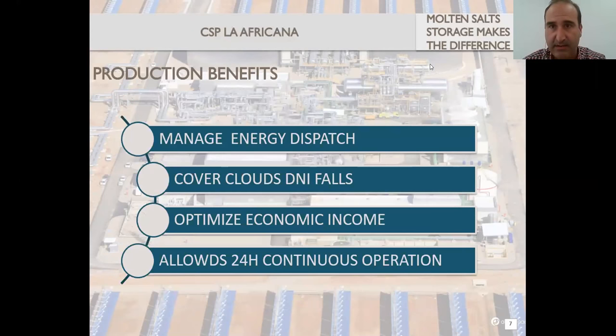The main idea is: molten salt storage makes the difference. As I mentioned, this was not so clear at the beginning, but now it is clearly understood. The benefits include: managing the energy dispatch, which from the internal point of view is very interesting, but also from the external point of view — the grid administrator. In all the places I have heard them talking, they demand how to integrate all that energy, and this possibility of managing energy dispatch is a key thing they demand — in some countries it is the main key to deciding whether or not to build this kind of plant.